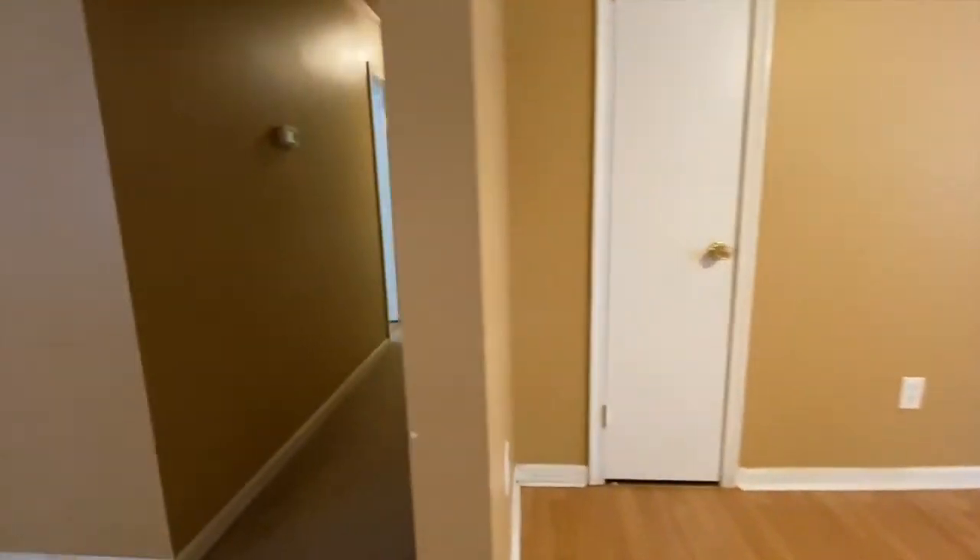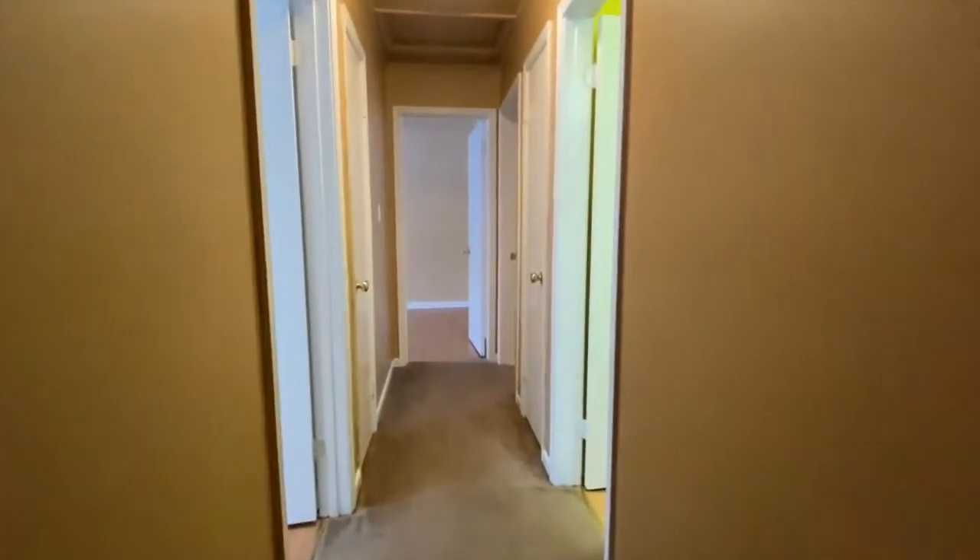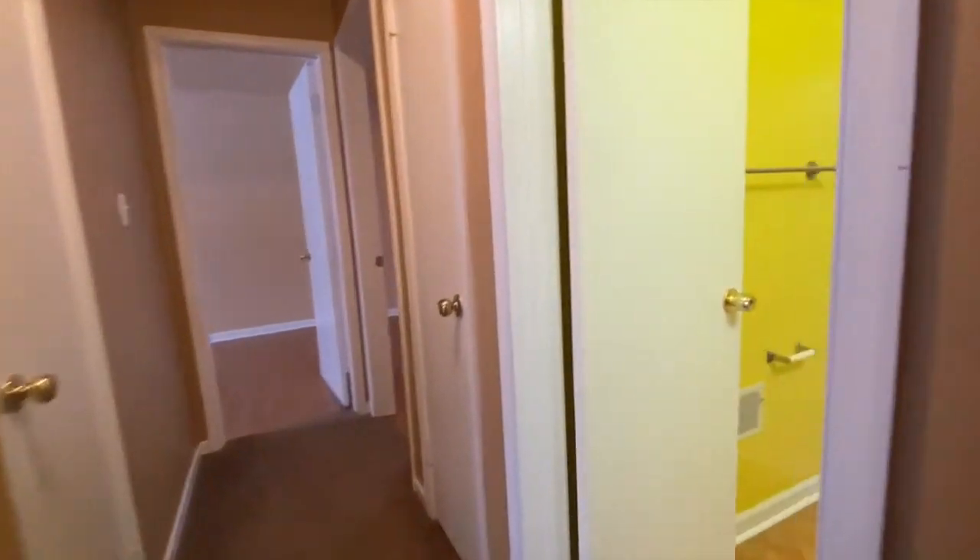And just down the hallway is the bedrooms and bathrooms. Here's the hall bathroom.